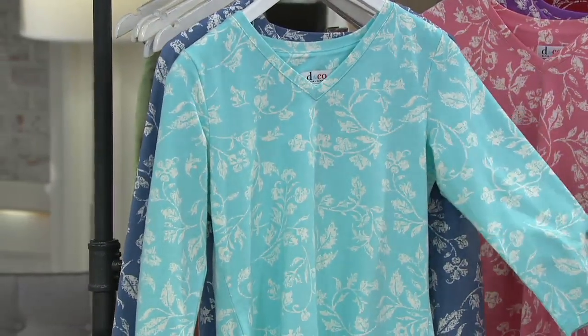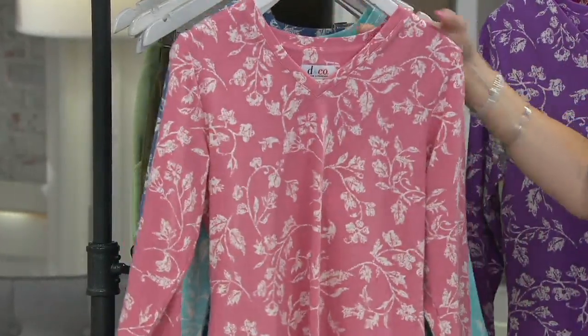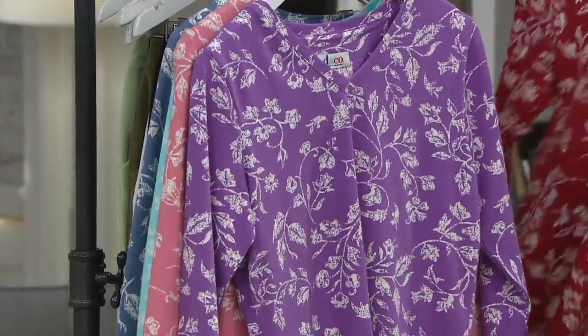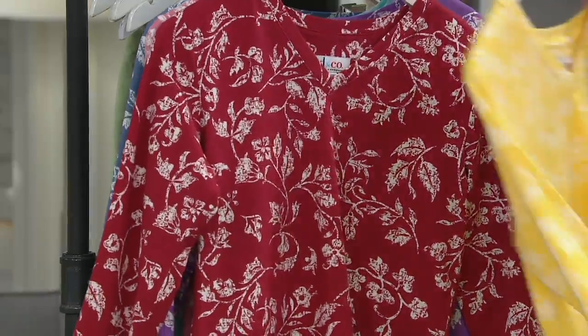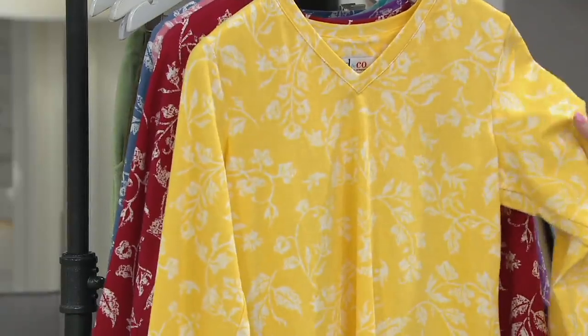Medium rose. Orchid purple. A little more apple red for you — fewer than 100 in the apple red. Look how pretty. The canary yellow — very, very limited, just a few dozen.